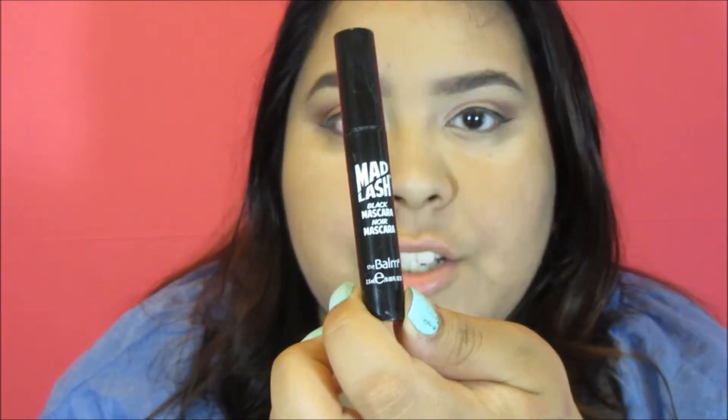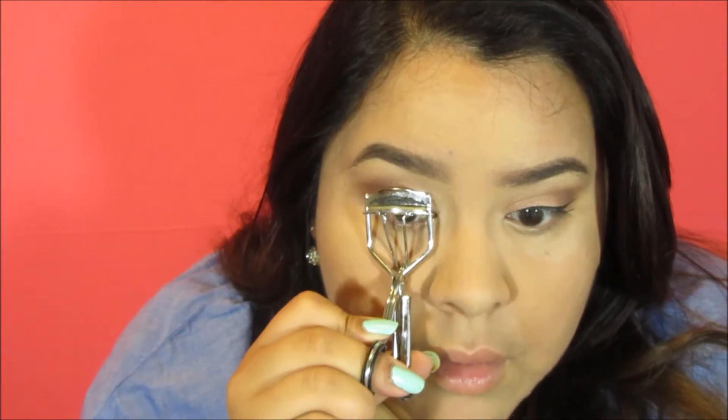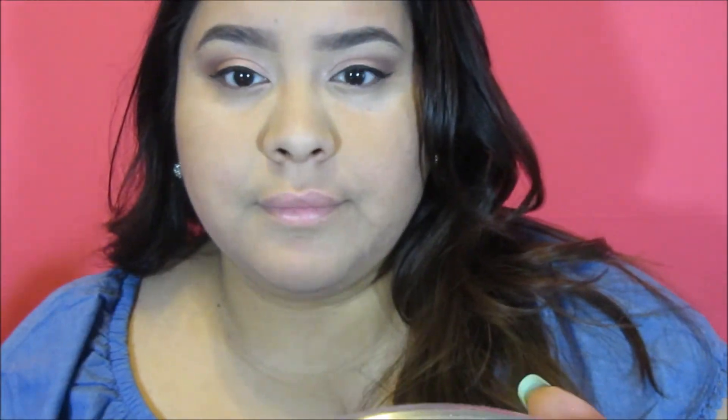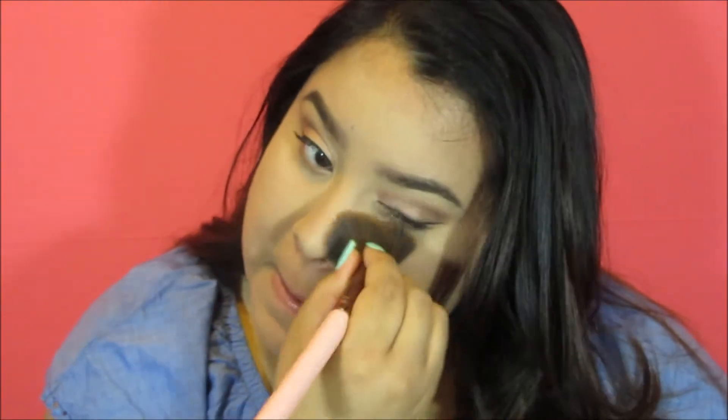I'm going to curl my lashes and then put on Mad Lash from the Balm. After that I'll continue taking off the Smooth Operator Amazonian Clay Finishing Powder I had put on earlier, and then start applying my Wispy Lashes by Ardell.